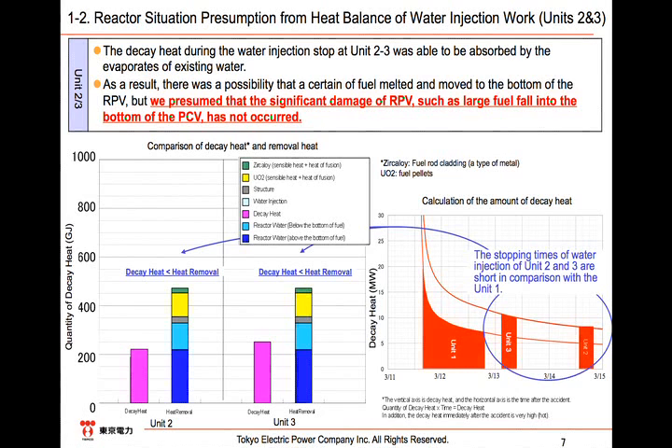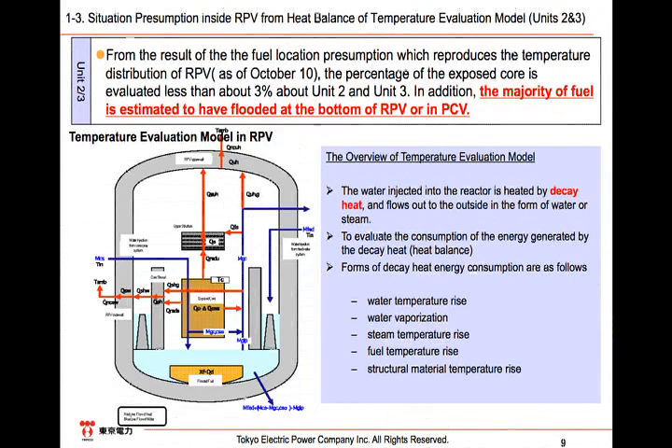In summary, the above findings illustrate the difference regarding the water injection records. This shows the status inside the RPV estimated by the heat balance using the temperature evaluation model, simulating how the injected water absorbs and conducts the heat as shown in the chart. We evaluate that the core exposure ratio in Units 2 and 3 would be around 3%, and consider that the current water injection is sufficient for cooling.